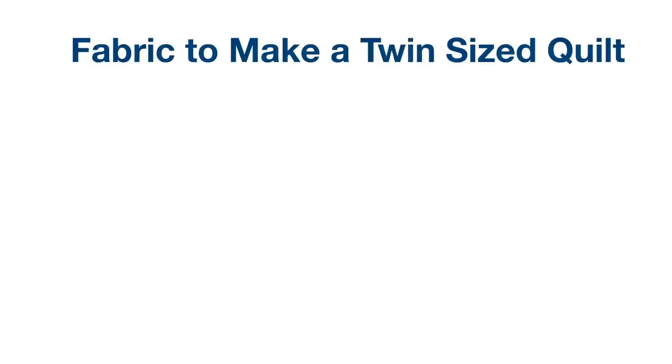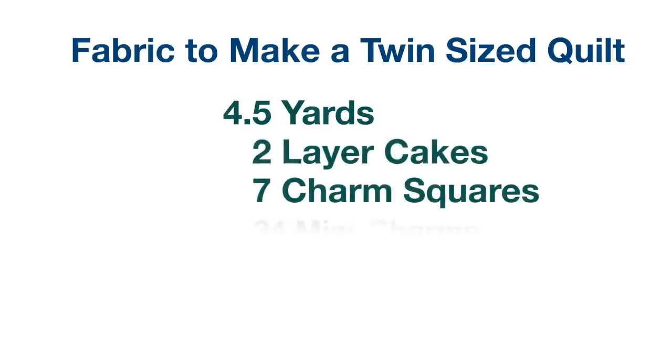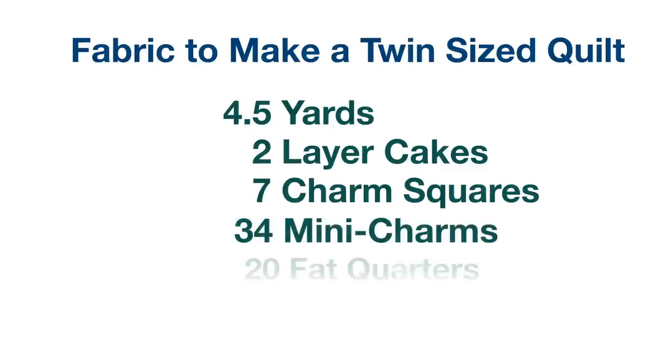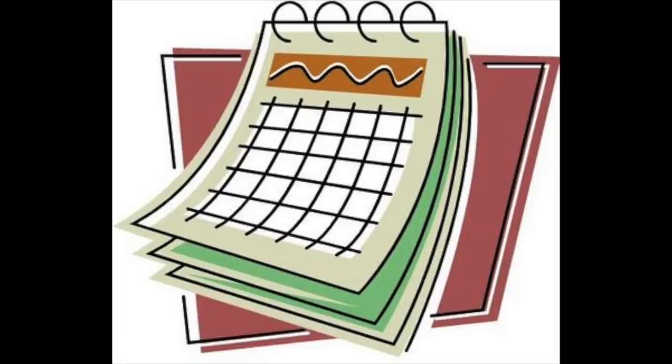I know that you can make a basic twin size quilt with four and a half yards of fabric, or two layer cakes, or seven charm squares, or 34 mini charm squares, or 20 fat quarters. So this is what a quilt looks like. Take a look in your stash and figure out how many quilts you can make, and divide that number by how many quilts you can actually make in a year. If you started quilting today, never buying anything more, how long can you quilt for until you're in a spot where you're comfortable?